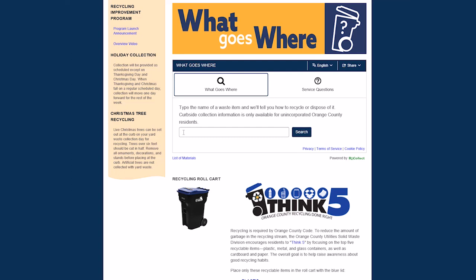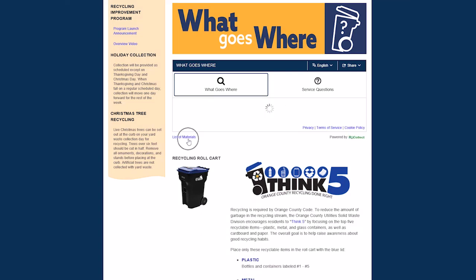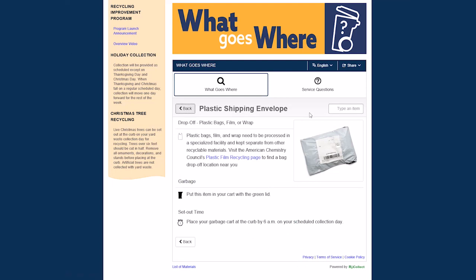To begin, we will type in "shipping envelope" into the search bar. The tool will show a drop-down menu of items related to your search. Click on the item that matches your search best. For this example, we will click on "plastic shipping envelope." Now we can see more information about the item. There are two options for disposal of shipping envelopes: a local retailer who accepts them for recycling, or your green-lid garbage cart.